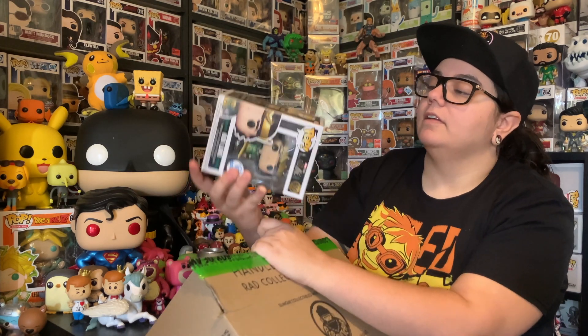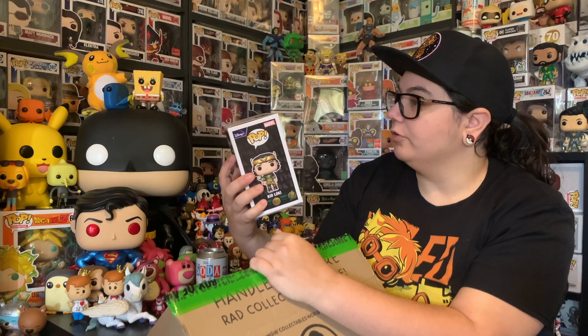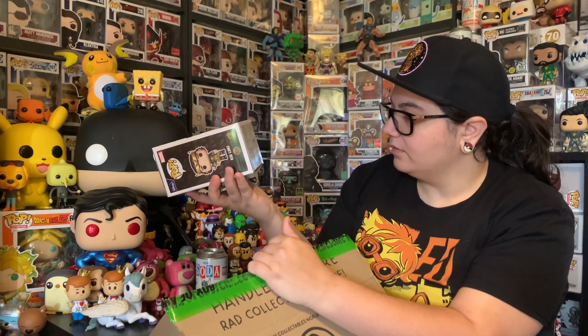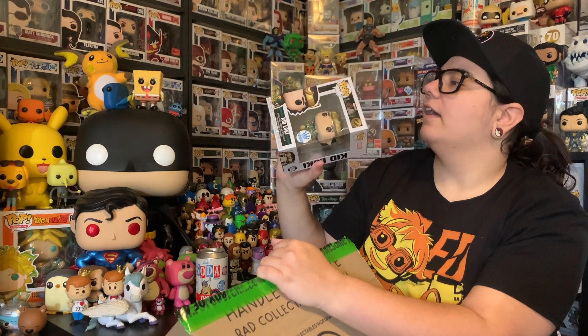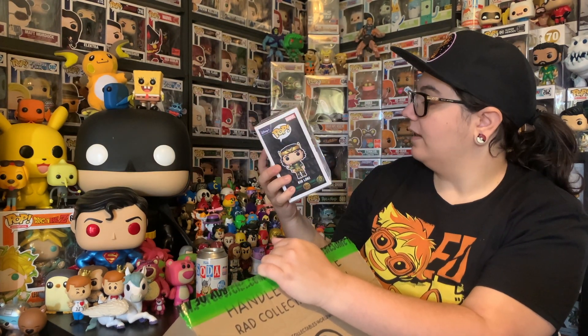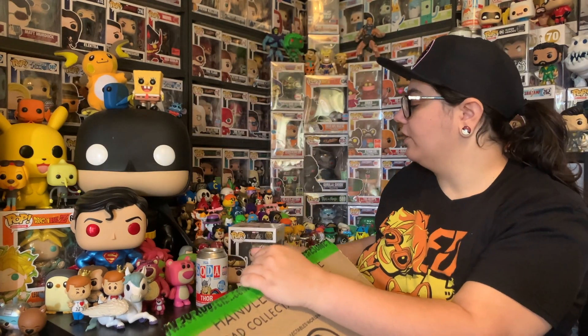Let's see — we got three pops. I want to see if I can feel the sticker. That looks like a round sticker, so I think this might be Kid Loki. Yes! Oh, this one's pretty mint — it's looking pretty good. That's exciting. Very nice — it looks like we got a nice condition Loki. I feel like this looks a lot better than the last one. So that is exciting. We got Kid Loki.